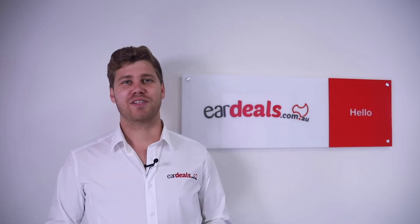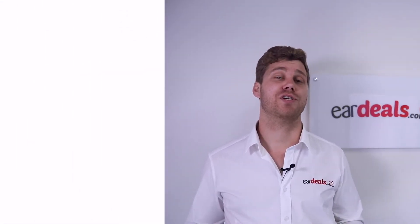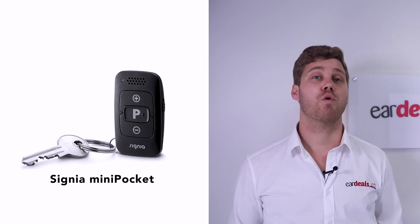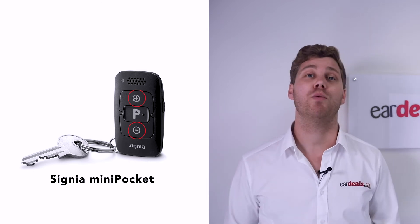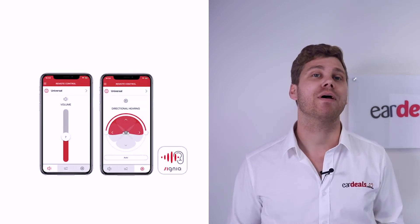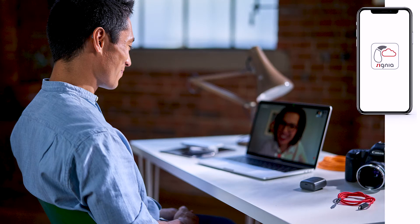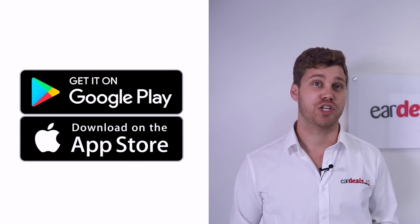Like many other hearing aids, the Signia Styletto X has a range of additional accessories for different scenarios. The first is the mini pocket — a small remote you can put on your keychain that lets you adjust volume and programs. It has similar features to the Signia app, which is free and has additional adjustment features. If you'd rather not spend extra money on the remote, the Signia app is downloadable from the Apple App Store or Google App Store free of charge.